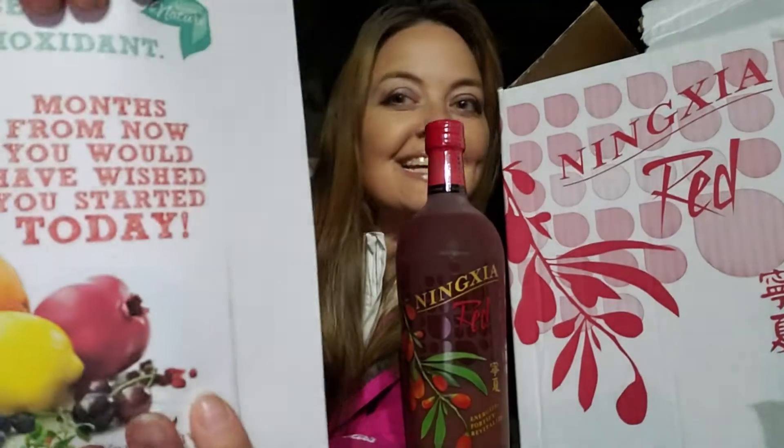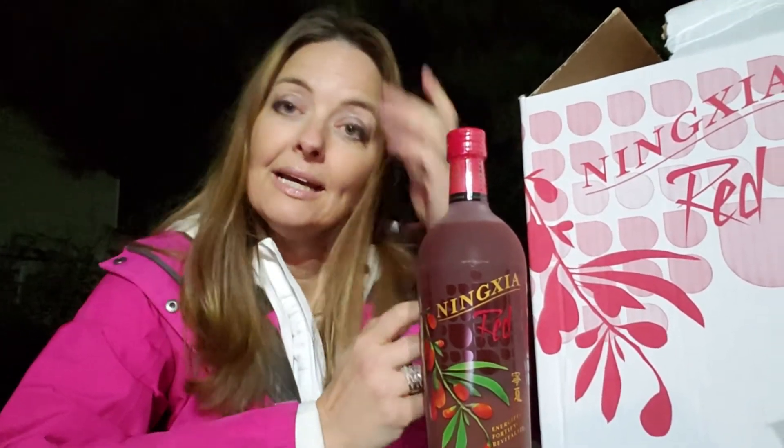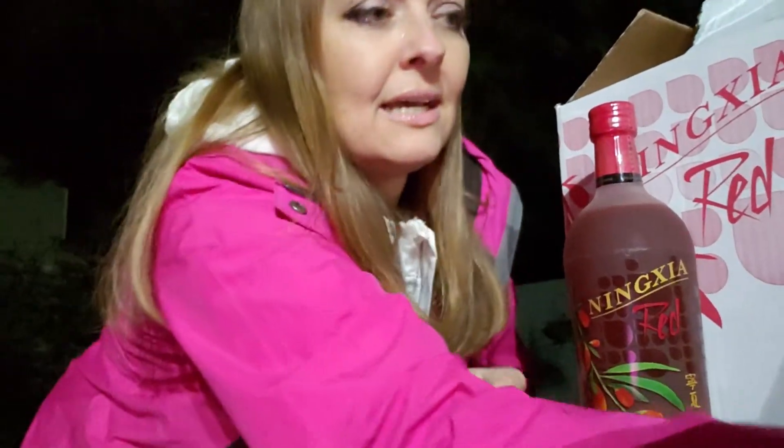I have this picture I want to share: it says, 'Months from now you would have wished you started today.' That's something I really reflect on, because a few months ago I didn't even know about Young Living or that these products even existed. I've learned and grown a lot and I'm really grateful for everything I've learned about Young Living.